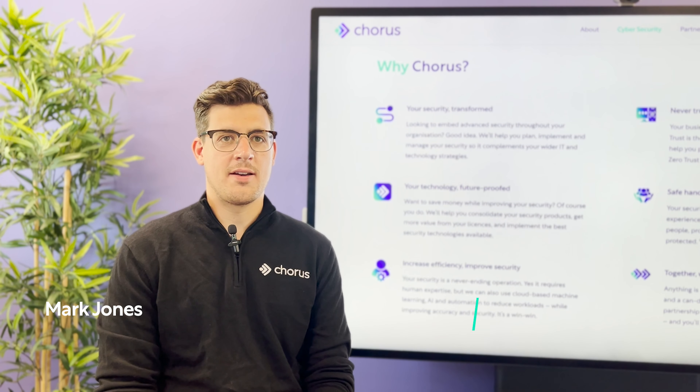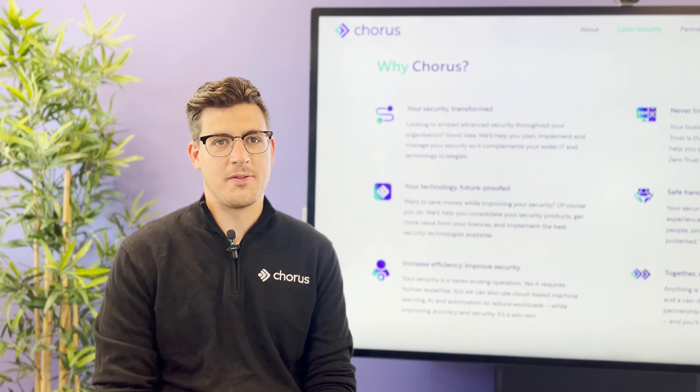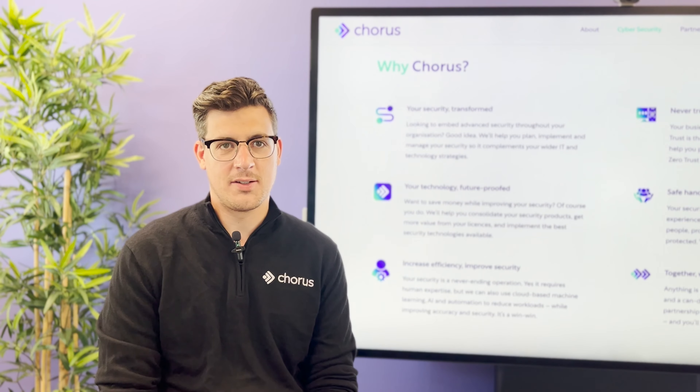Hello, my name is Mark Jones and I'm Head of Cybersecurity at Chorus. Chorus are a managed security services provider and a member of the Microsoft Intelligence Security Association.